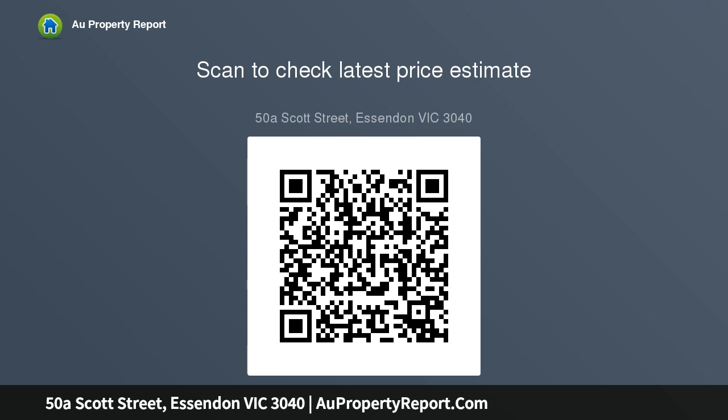Beautifully finished with polished timber floors, additional highlights include powder room, laundry, abundant storage, and zoned ducted heating and cooling.